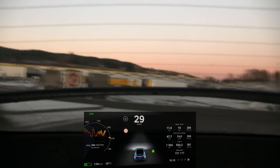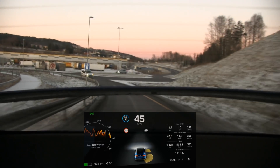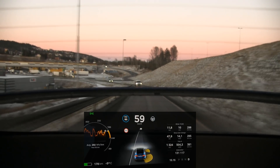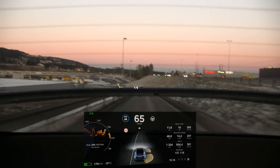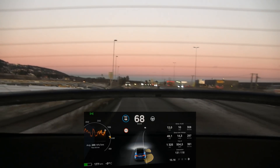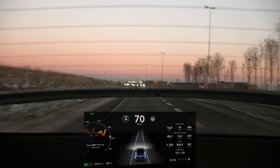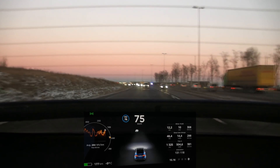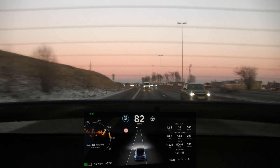I try another slow acceleration to see if there's any change in the wing angle at lower speeds, but same as before — nothing until 75 kilometers per hour. Confirmed again: at 73 nothing, then at 75 it goes down. It then stays in that position until speed drops back to 10 km/h.